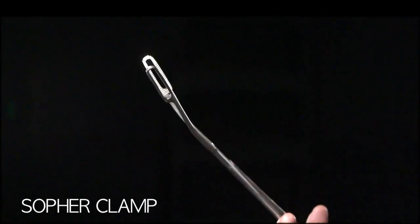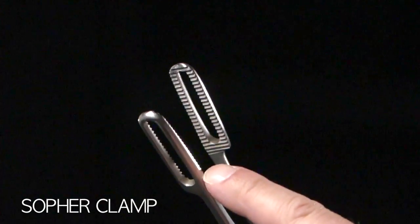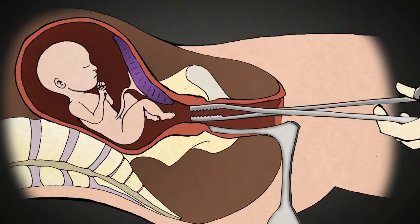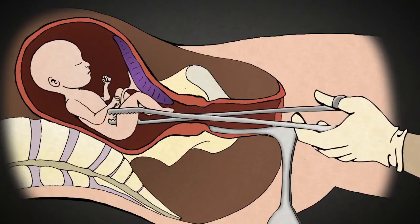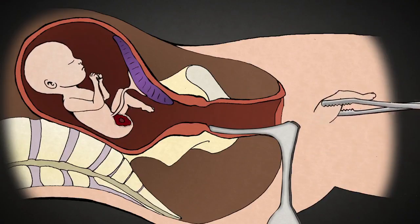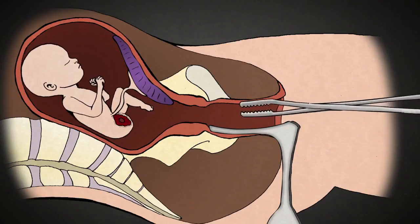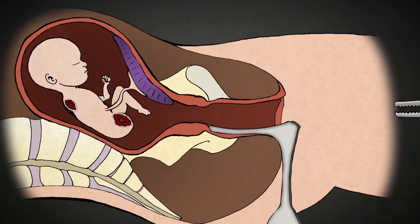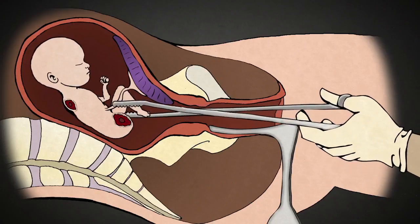This is a Sopher clamp. A Sopher clamp is made of stainless steel, it's about 13 inches long. The business end is about 2½ inches long and a half inch wide, and there are rows of sharp teeth. This is a grasping instrument — when it gets a hold of something, it does not let go. The abortionist uses this clamp to grasp an arm or leg. Once he has a firm grip, the abortionist pulls hard in order to tear the limb from the baby's body. One by one, the rest of the limbs are removed, along with the intestines, the spine, and the heart and lungs.